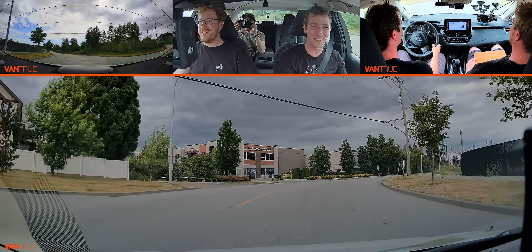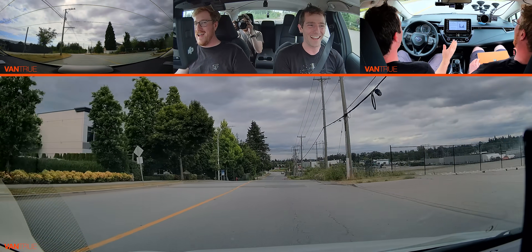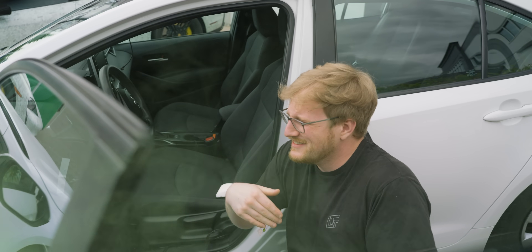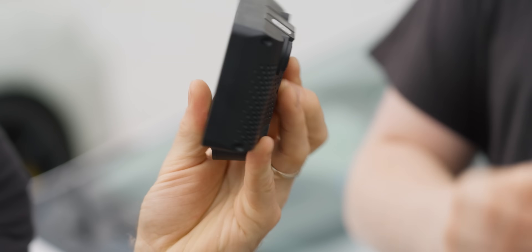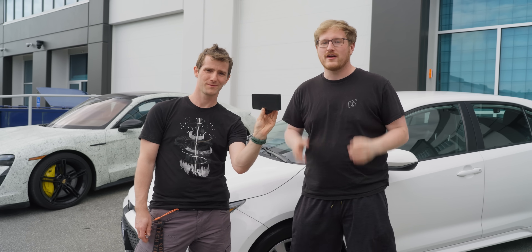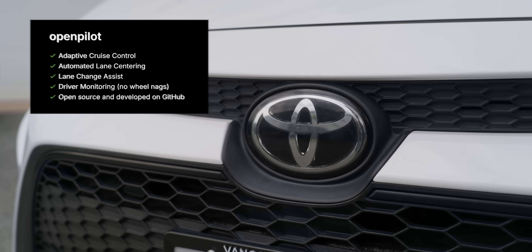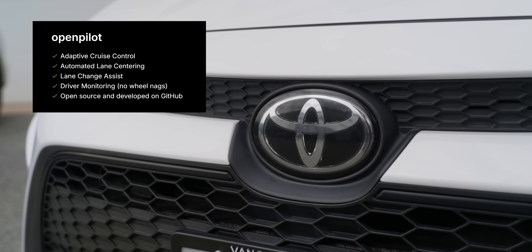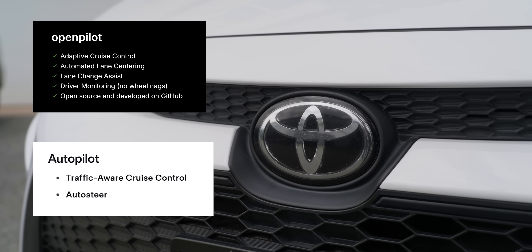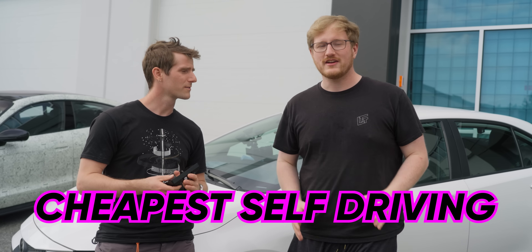Oh, it needs a little help. Look at it go. It might smell a bit like mold and it definitely isn't much of a looker, but with the help of this incredible piece of technology, the Comma 3X, and the open source self-driving software it runs called OpenPilot, this practical commuter car is now in the same class of self-driving as a base Tesla with autopilot, making it into one of, if not the cheapest self-driving cars on the market.